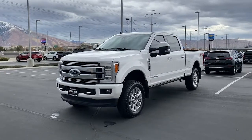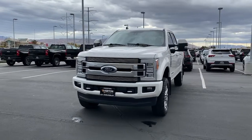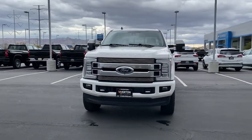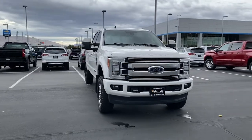Get a feel for the 2019 Ford F-250. With less than 100,000 miles on the odometer, this vehicle stands out from the rest. If you're going to do it, do it right.